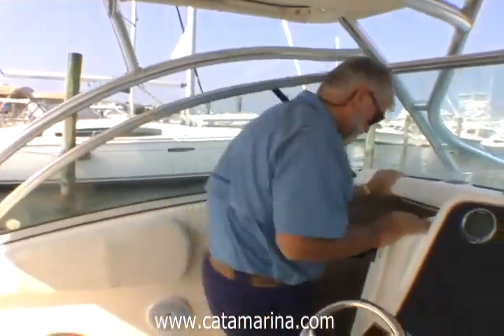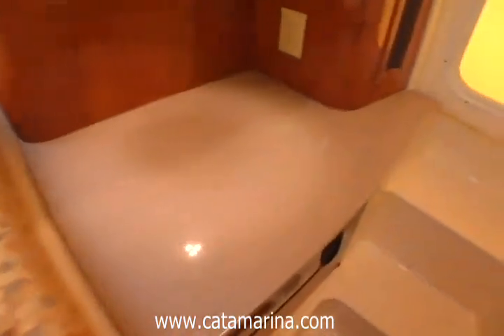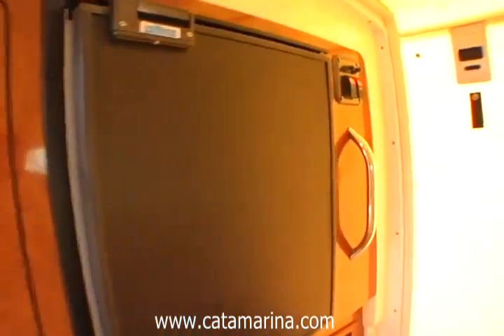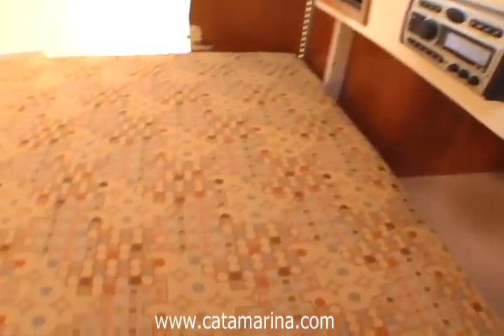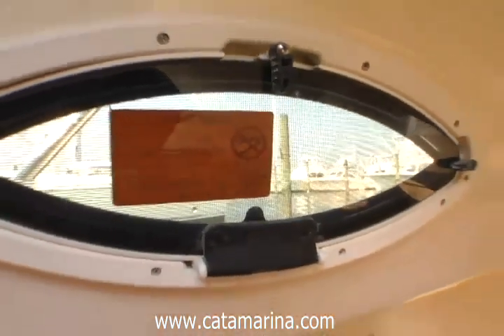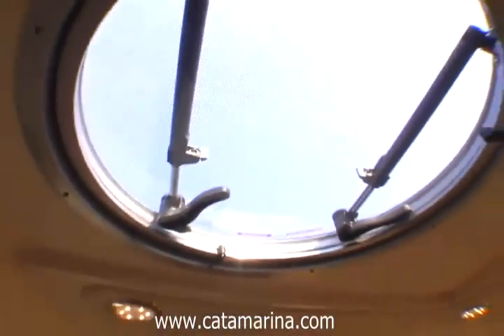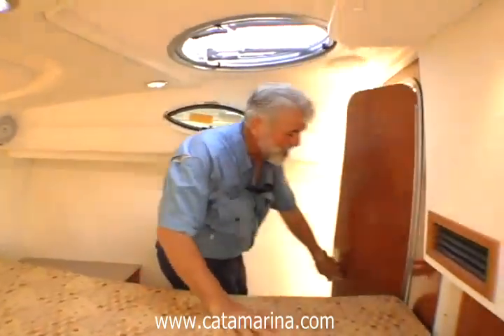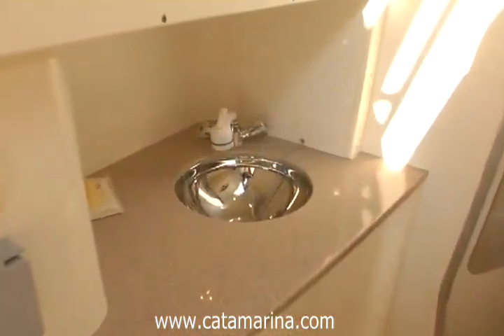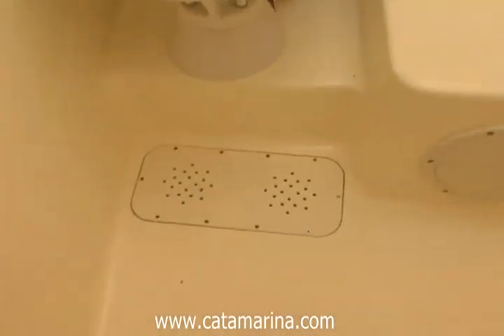Come on down below. As soon as you come down below, there's a very small galley with Corian counters, microwave, stainless steel sink, and a refrigerator. One of the best things about this cabin besides the large double bed is the ventilation. You have portholes in the sides, huge hatches with screens overhead, plus solar-powered ventilation fans. This is the head — you have a stainless steel sink, a regular toilet, and down here is access to the sump.